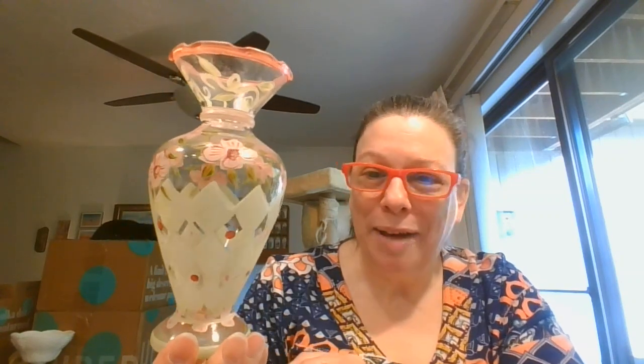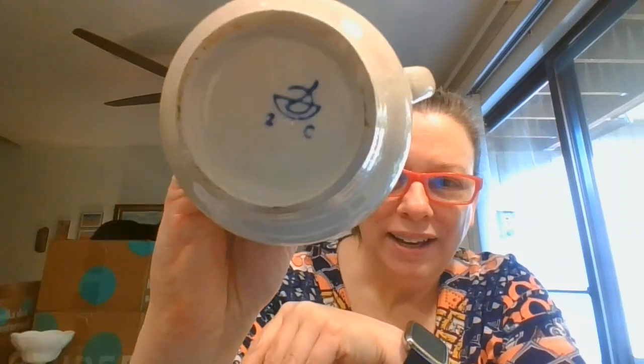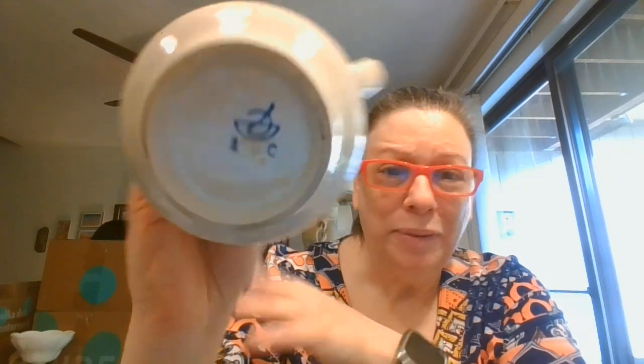And here is the third of those beautiful little hand-painted vases that I picked up — love the design on this one. Those three were a really fun find. Here is the creamer that matches that sugar — isn't that gorgeous? And then the design of the logo, so again, I'll look that up.